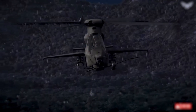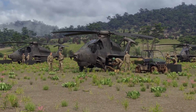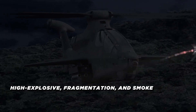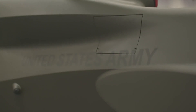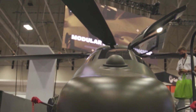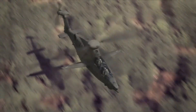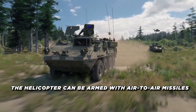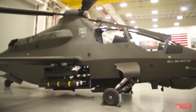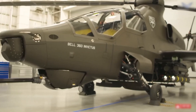For area suppression, the Invictus 360 can be equipped with rocket pods carrying 70-millimeter Hydra rockets. These highly versatile rockets can be fitted with different warheads including high-explosive, fragmentation, and smoke, making them valuable for engaging clusters of enemy troops, providing suppressive fire, or creating smoke screens. The helicopter can also be armed with air-to-air missiles such as the AIM-92 Stinger, effective against enemy helicopters and unmanned aerial vehicles, ensuring the Invictus 360 can defend itself from aerial attacks while carrying out its primary mission.